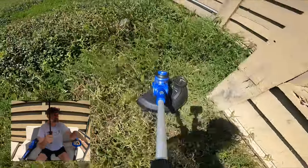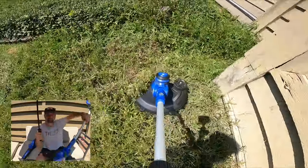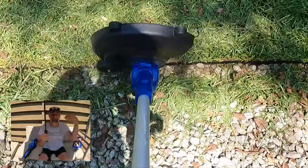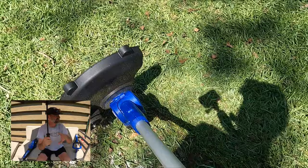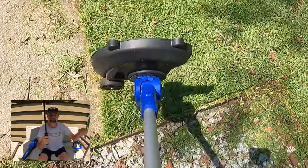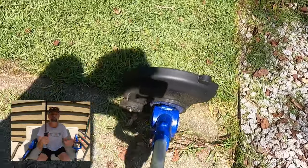It didn't happen as much when I was just trimming grass in the horizontal mode, up against a tree or whatever. But when going in vertical mode along the sidewalk with the string hitting the concrete, it seemed like I had to lengthen it a whole lot more than on my old one, which was a plug-in electric. It had more power.